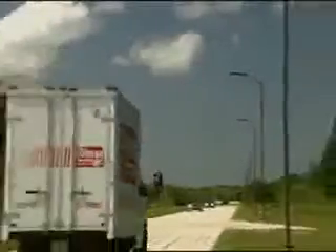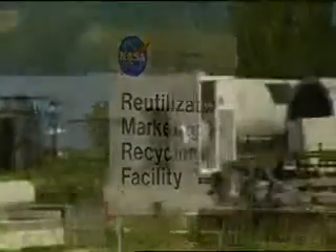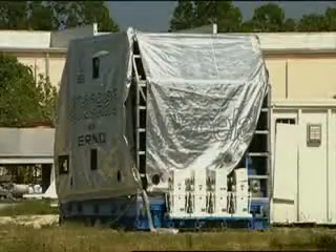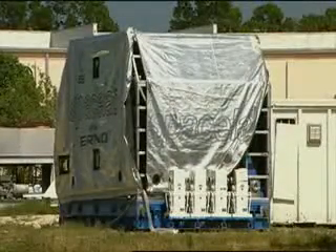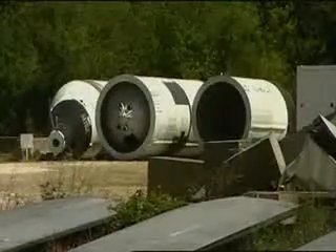NASA also earmarks a percentage of funds raised through recycling scrap metal to put towards the purchase of new clean fuel vehicles. This being NASA, of course, the definition of scrap metal here is a bit more interesting than just a bin full of crushed soda cans.